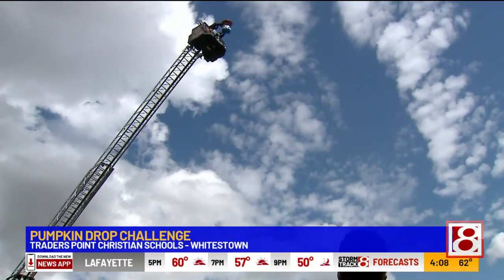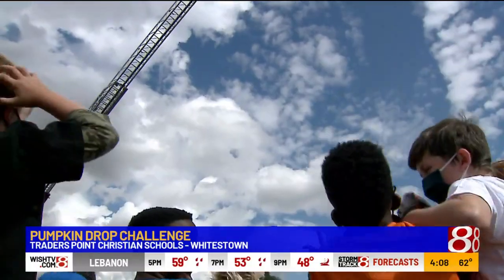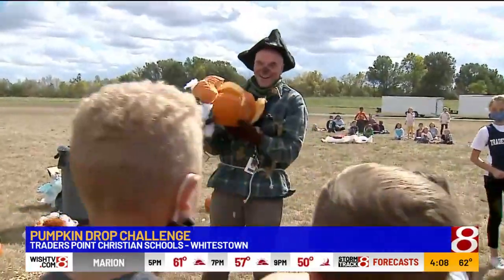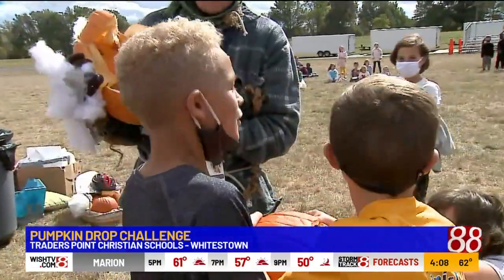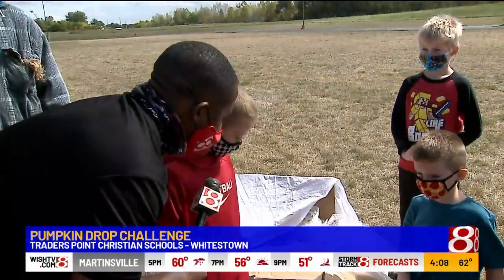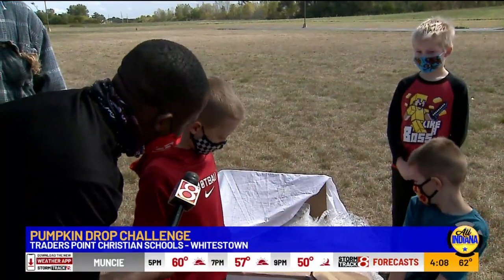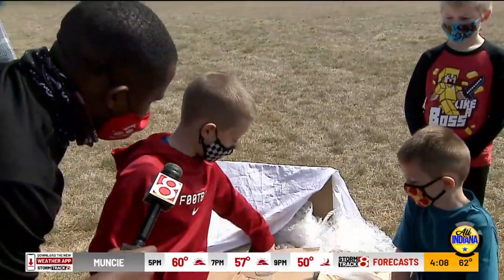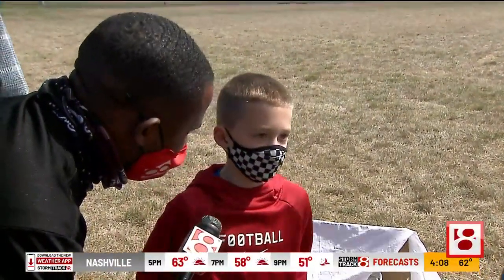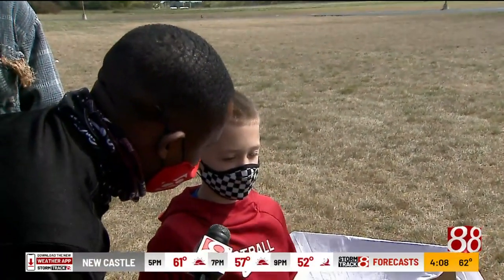You've got to tell me about the strategy — how'd you guys put this pumpkin together? It took a lot of time, so we wanted to use our time and we didn't want to mess around. We thought that the outer box would break, but the box inside with all the paper would stay. It's a box with a pumpkin inside it.